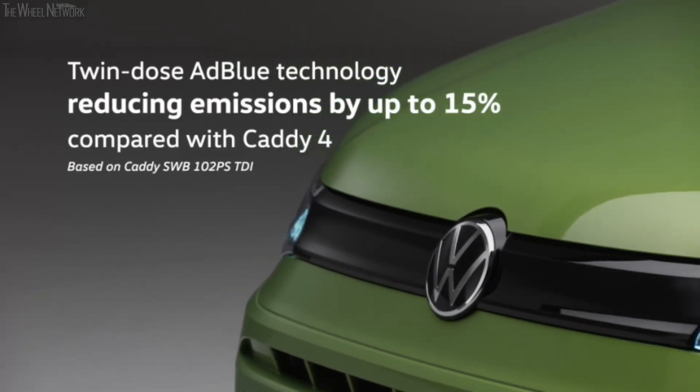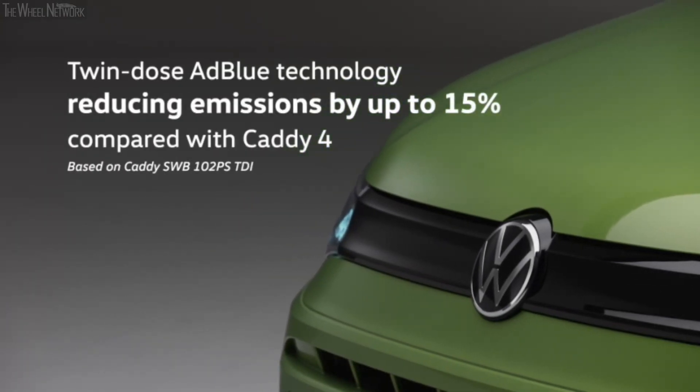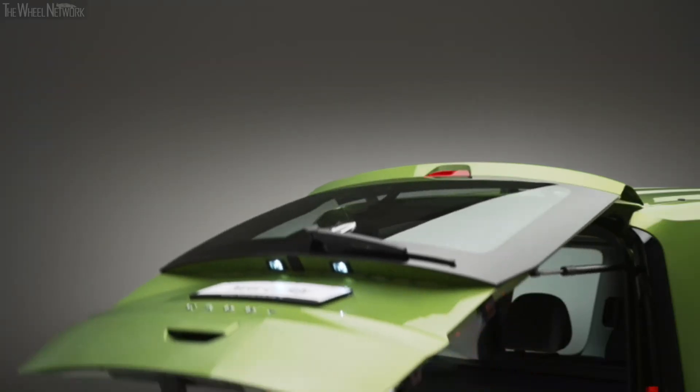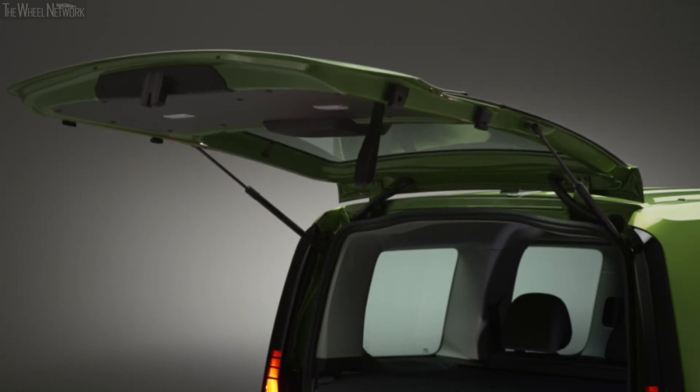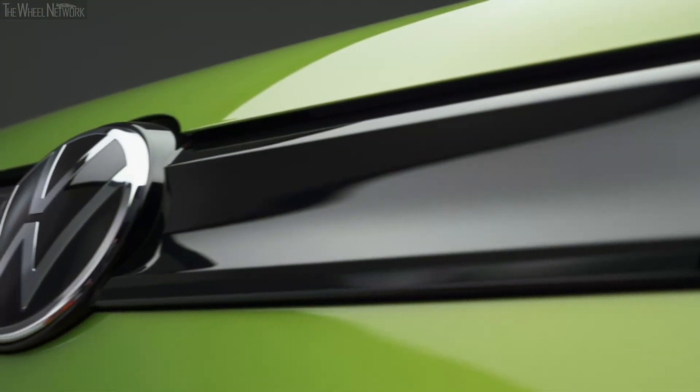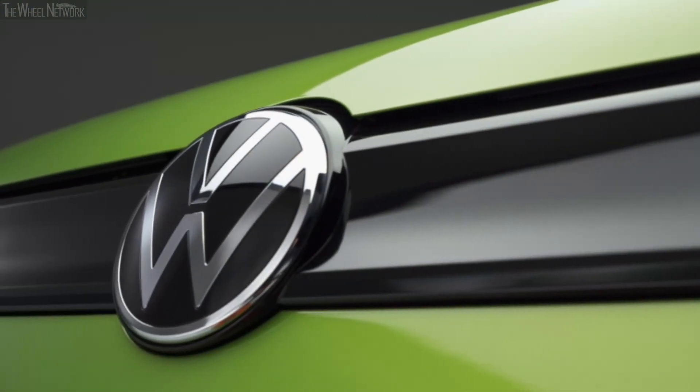With advanced twin-dosing AdBlue technology, Caddy is also RDE2-ready — way ahead of legislation — reducing CO2 compared to the previous generation. The technology goes further: Caddy has always had a reputation as an economically attractive van with high residual values, but improved fuel efficiency also means improved cost of ownership.